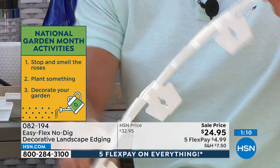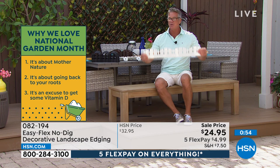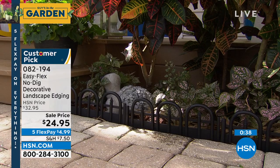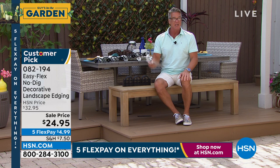Why do you want no-dig edging? Have you ever tried to get through tree roots when digging a trench? And traditional edging is just a hideous black piece of plastic. This is beautiful! You can get it in white picket fence, wrought iron black, or brown Adirondack — they all connect the same way. Item number 082194. It has almost perfect five-star reviews on HSN.com — 18 out of 21 five-star reviews. Easy project, makes your property look beautiful.